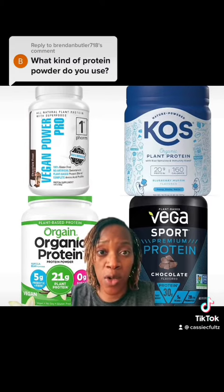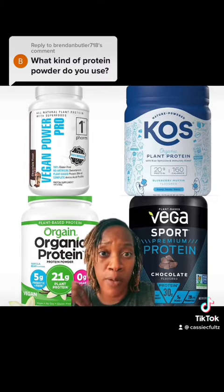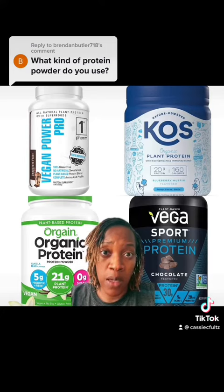One thing that I do stick with: I only get vegan protein powder. I don't like non-vegan protein powder — that's just my preference. But do what's best for you and your lifestyle. For me, I'm going to stick with the vegan protein powder.